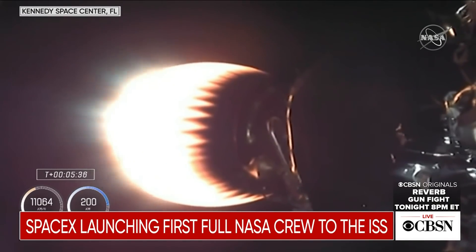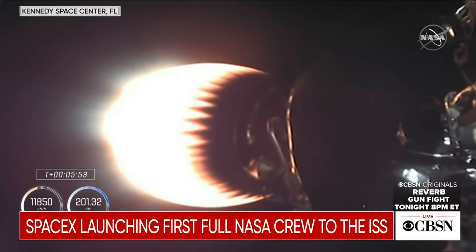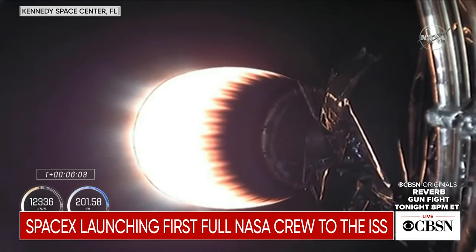Currently the first stage has begun its descent. It is through apogee and beginning to come back down, where coming up in another couple of minutes we will have the entry burn to begin slowing down the first stage. Dragon, SpaceX — trajectory nominal. Another callout, another nominal trajectory — just what we love to hear. That voice you're hearing on board Dragon is Commander Mike Hopkins, speaking for our four-person crew as they continue their journey.